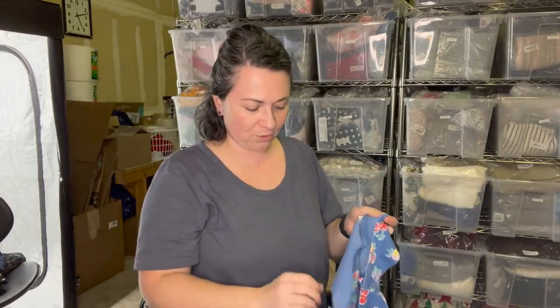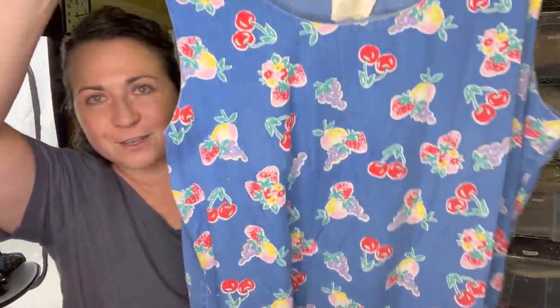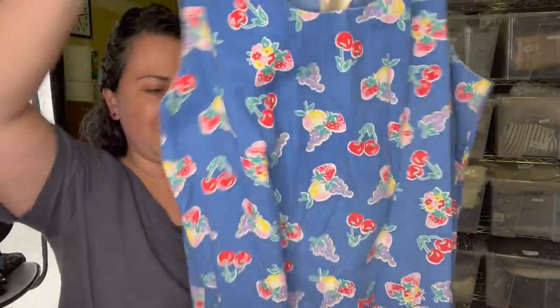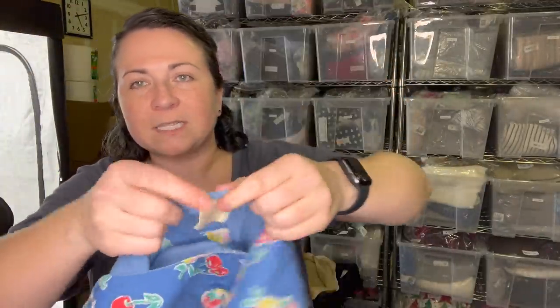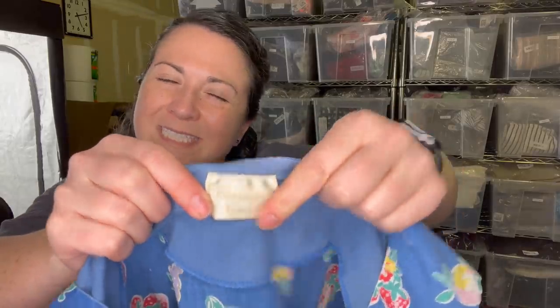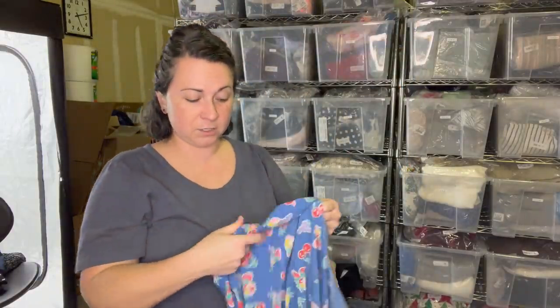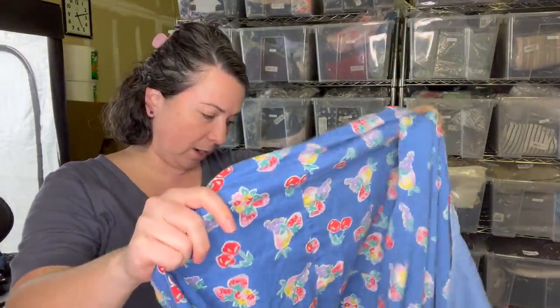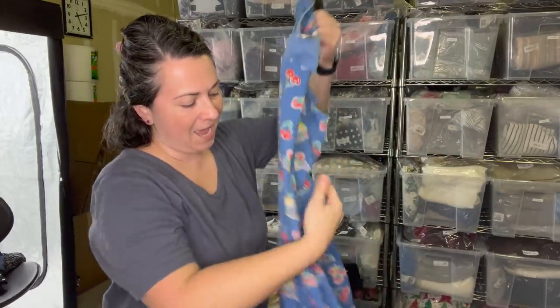This dress was just so cute I didn't even bother to look up comps. I believe it's vintage. Look at all the little fruit on it - so fun. It's got the pockets here in front. The brand is Carriage Court, which I don't know is anything special, I just thought it was really cute. Little sundress. It's a little sheer so personally I would probably wear a bra and maybe some sort of slip.